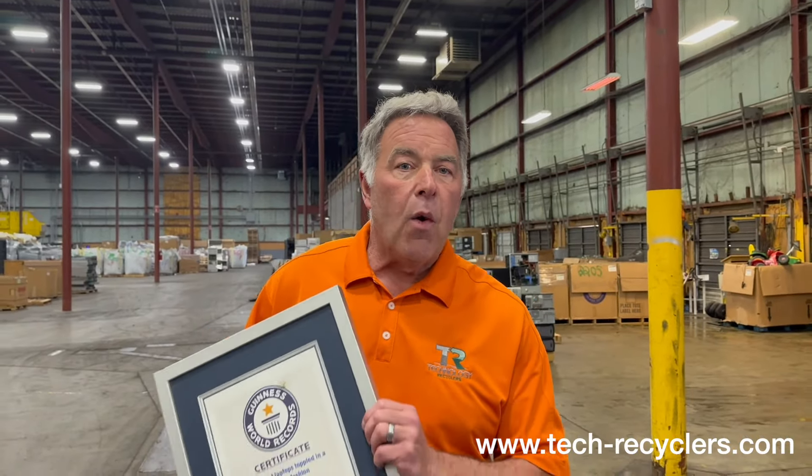We're Indiana veteran-owned, and we're here to serve you every day, Monday through Friday. Check out our website, www.tech-recyclers.com.